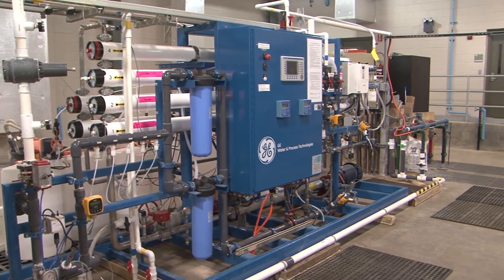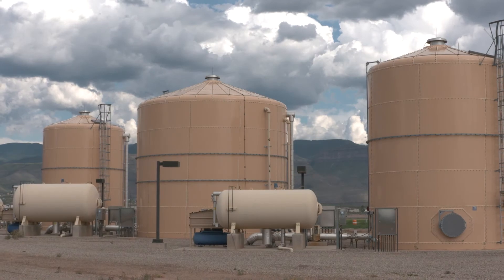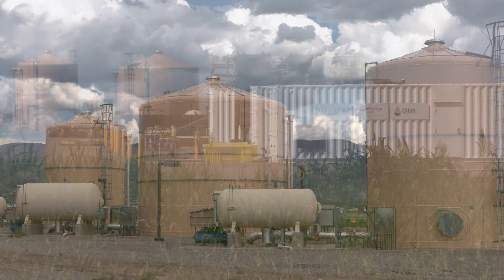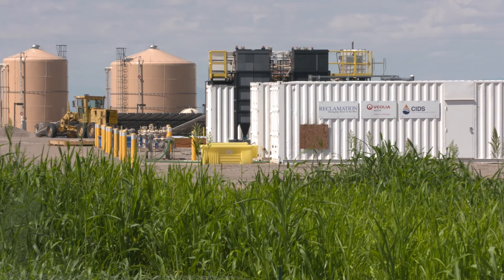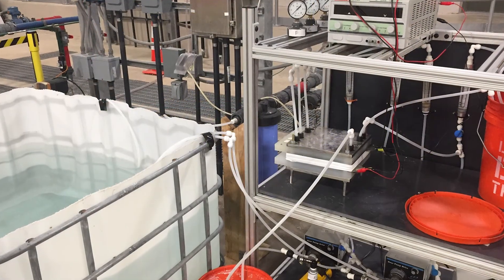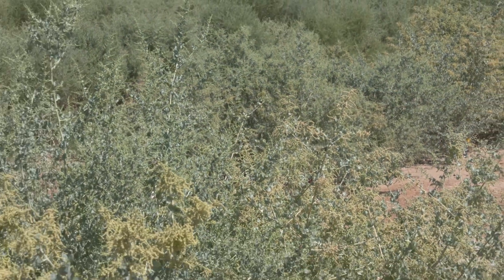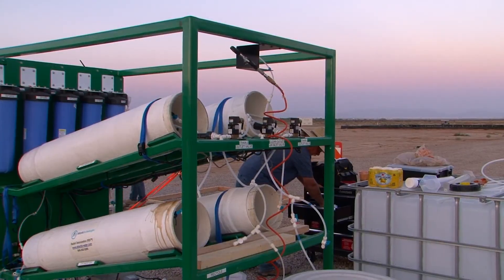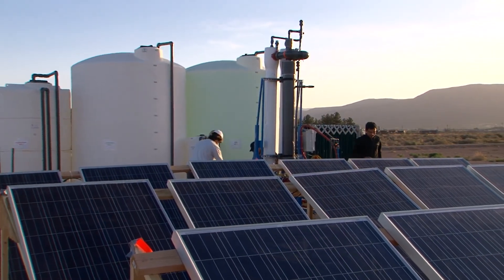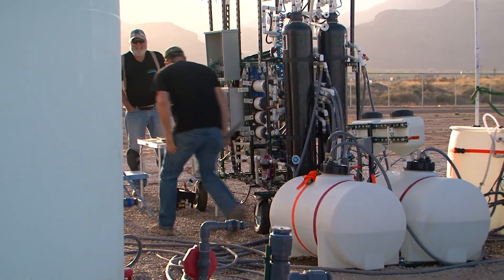Desalination is a water treatment process that removes salts from water. The Brackish Groundwater National Desalination Research Facility is a unique facility dedicated to bridging the gap between science and engineering. Some of the major research that has taken place at the facility has been solar distillation, reverse osmosis, electrodialysis, capacitive deionization, and irrigation of halophytes with RO concentrate. USAID's Desal Prize finalist competition took place at the facility, showcasing innovative use of renewable energy with desalination technologies.